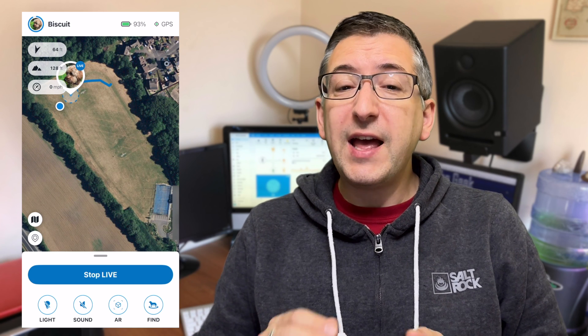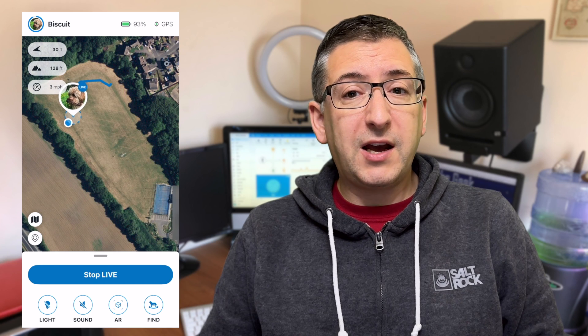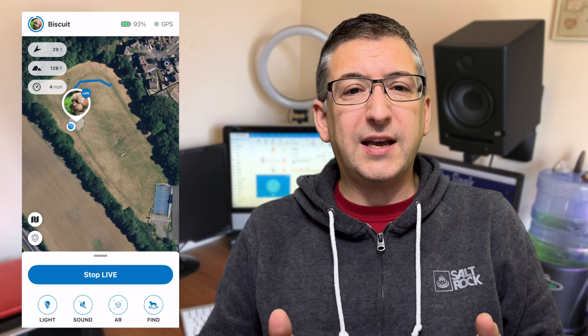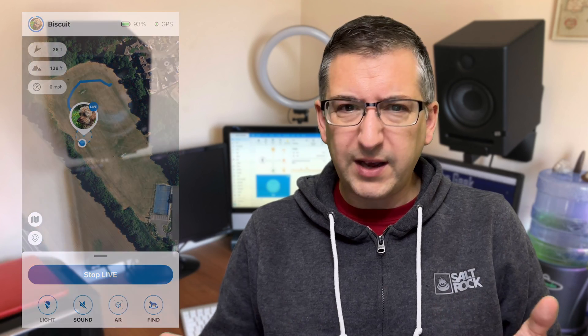My favourite part though is the live tracking. By default the tracker only reports its location every couple of minutes. This helps it conserve battery power so you're not charging it every day, and it's quite important that the battery can last a few days. But if you enable live tracking mode then you instantly get live location details. If your dog has suddenly bolted then turning on live tracking mode will tell you exactly where they are right now rather than just their last known location.